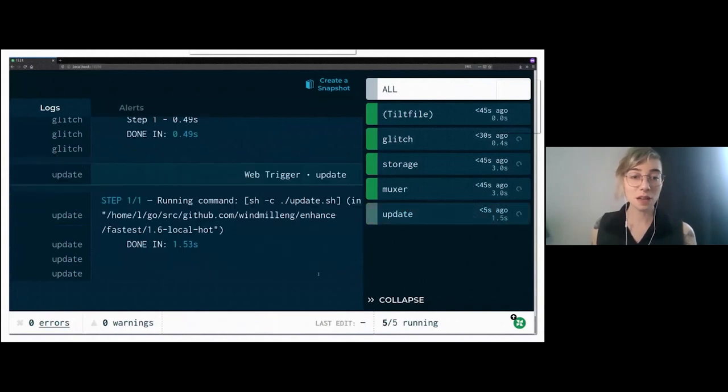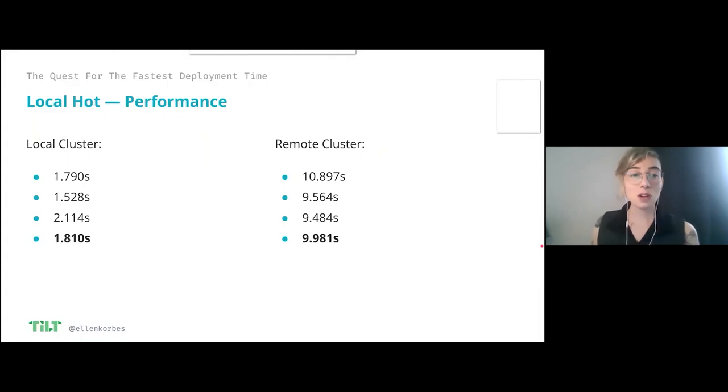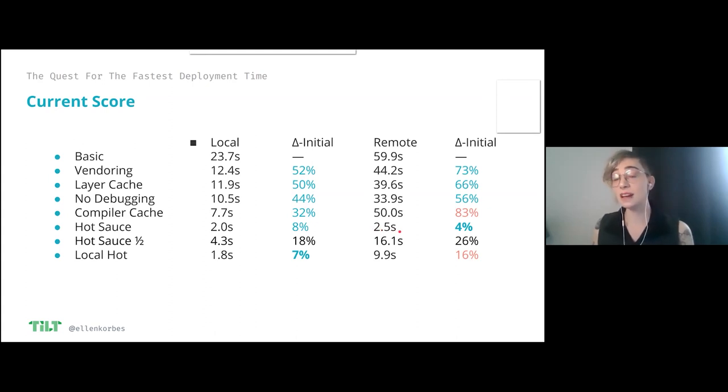I click update and boom — two seconds. On average: local cluster 1.8 seconds — the fastest so far. Remote cluster: 9.9 seconds — now this is not the fastest anymore. So locally, compiling and syncing the binary is the best way. Remotely, hot reloading the source code is faster, because there I was syncing a text file and here I'm syncing a binary — and Go binaries can get pretty big, so that takes some overhead. But there's something we can do about that.